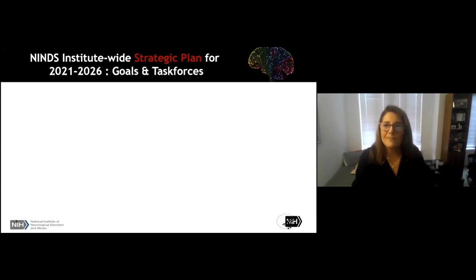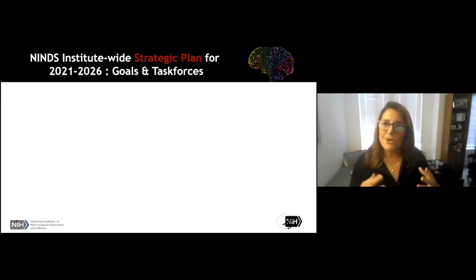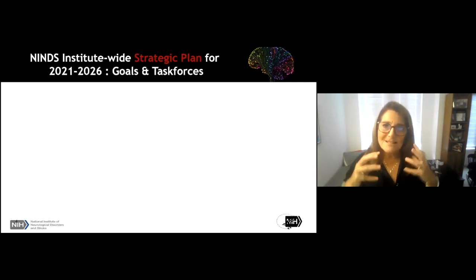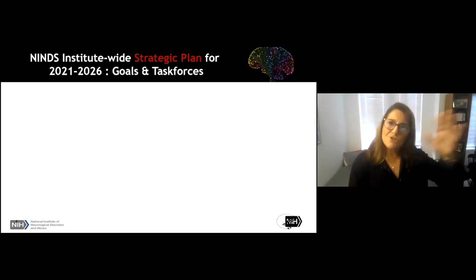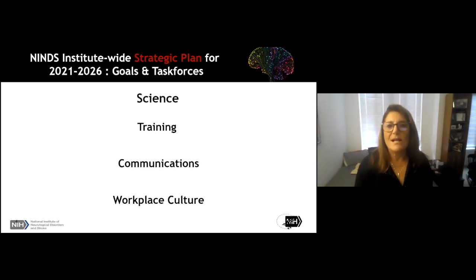I'm going to start with the strategic plan, because you can't do anything if you don't plan for it. This plan is really unique in that the Institute is working hard to make the strategic plan a unified thing, involving both the Extramural Research Program and the Intramural Research Program. The overall goals were set by leadership, and task forces were brought in to begin the process of analysis and implementation. These fall in the general areas of improving the science, training, communications, and workplace culture.